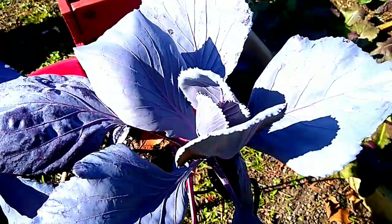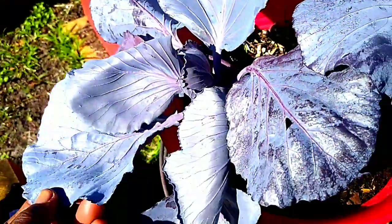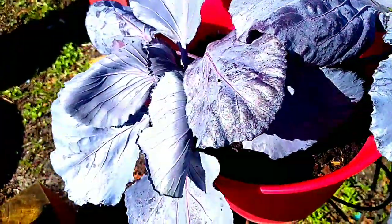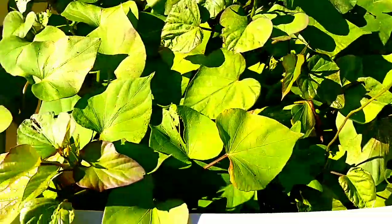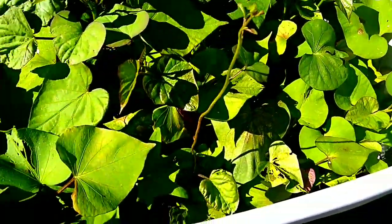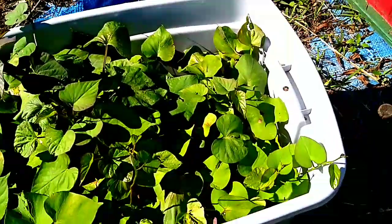I'm going to plant these cabbages in the beds because I think they need to be out of this pot. But they are gorgeous — that red cabbage. These are my sweet potatoes. I just let them go.